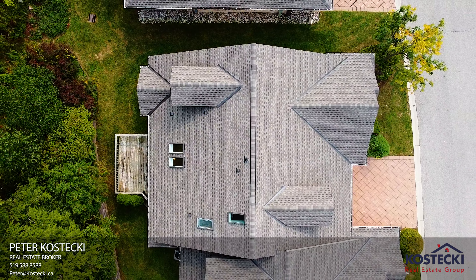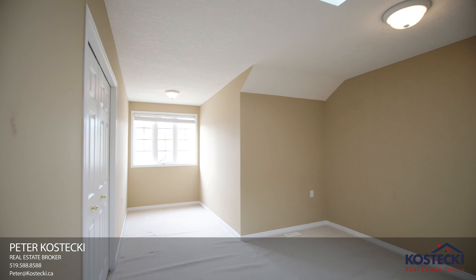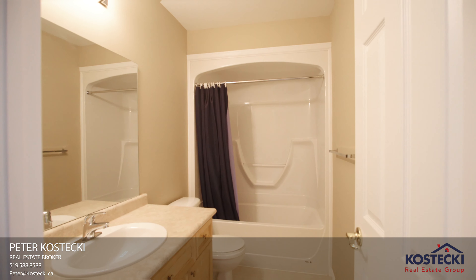Number three: Upstairs. A fantastic bonus is this upstairs loft level, which boasts a second floor living room, a generous bedroom, and a full four-piece bath with shower-tub combo.